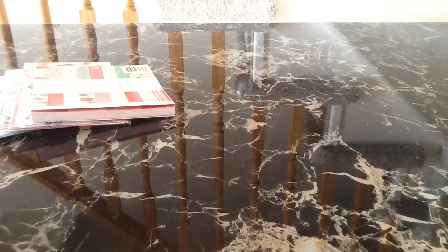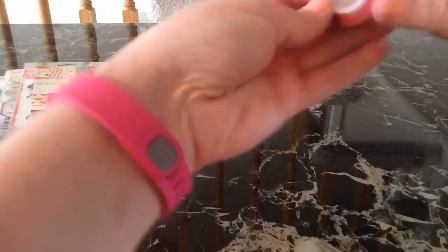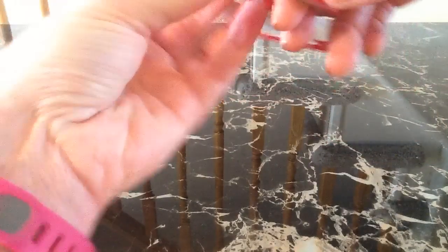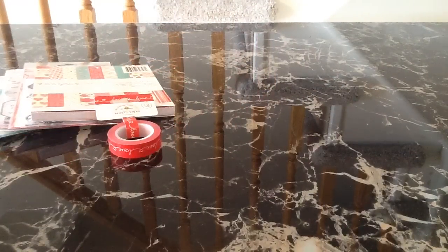Now I will start with the Doodle Bug line. The first one I'm going to show is Love Bugs, and I got the washi tape for that — it's called Love Always. It is so cute. I love the Doodle Bug washi. I was actually a little disappointed they didn't come out with more for the collections, but I was just really happy they came out with some.